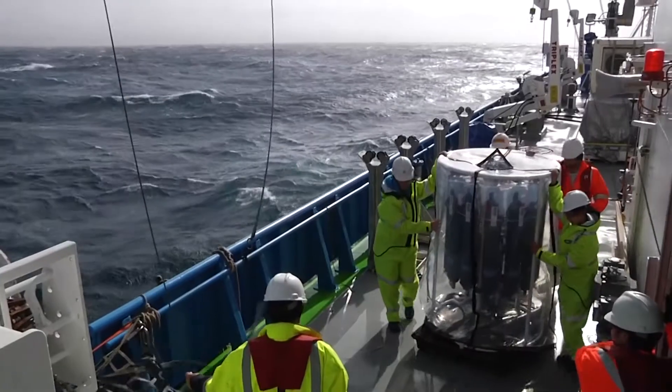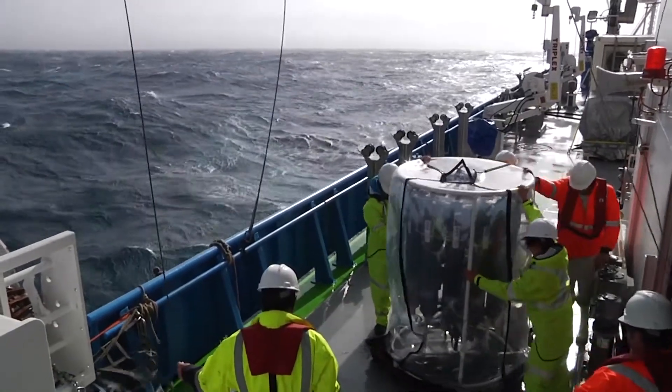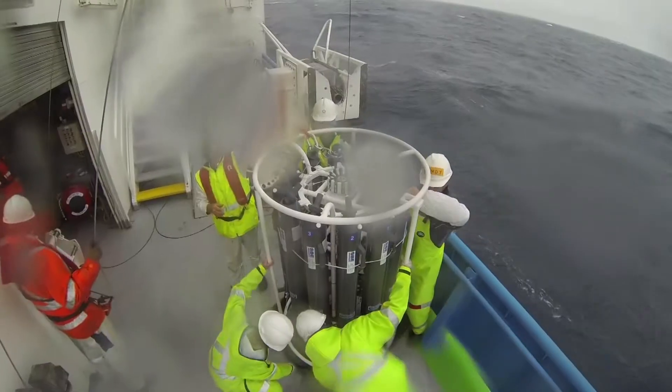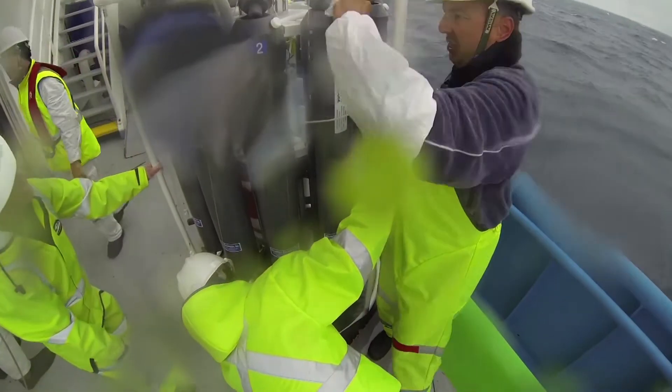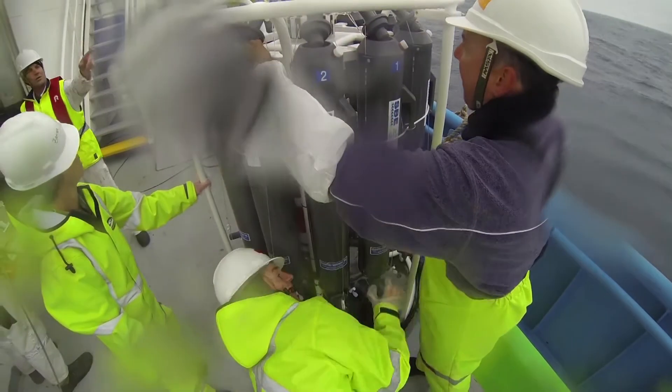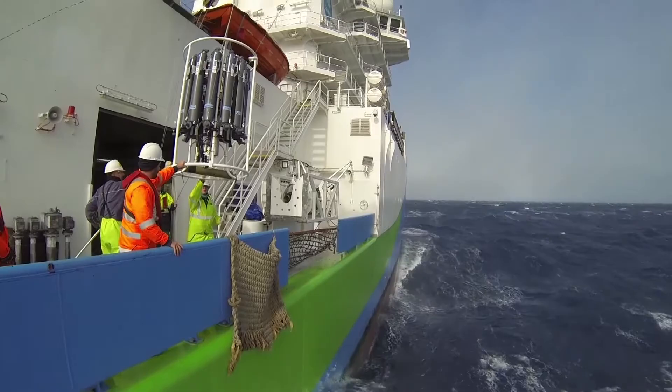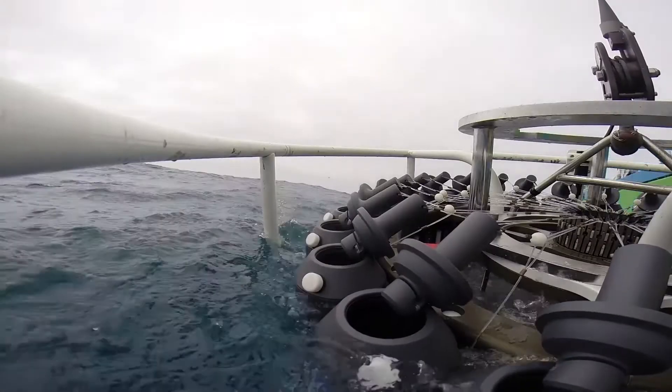The TMR is a trace metal rosette. This is similar to a CTD unit which is used for physical oceanography, but our unit has been specially designed to measure very low concentrations of trace elements in the ocean. It's designed with only plastics in its manufactured materials, some titanium but no other metallic parts.